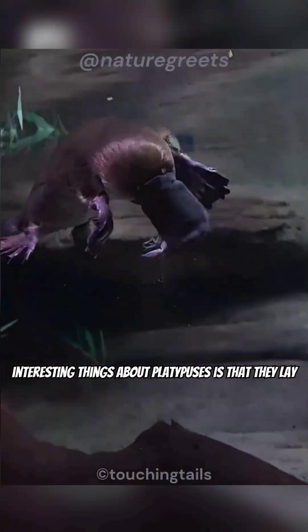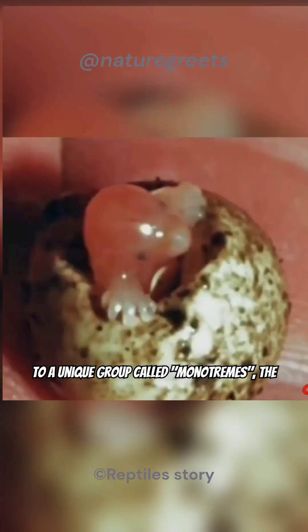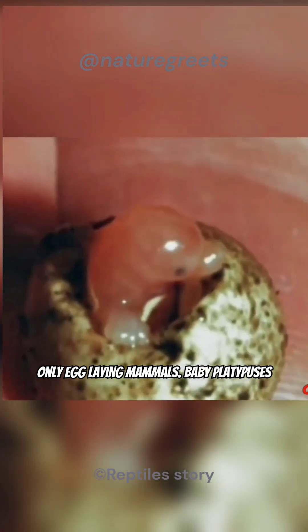One of the most interesting things about platypuses is that they lay eggs. Even though they are mammals, they belong to a unique group called monotremes — the only egg-laying mammals.